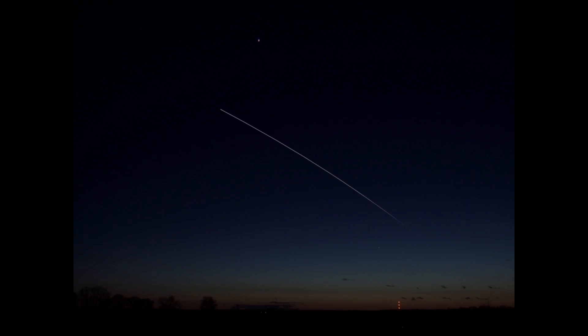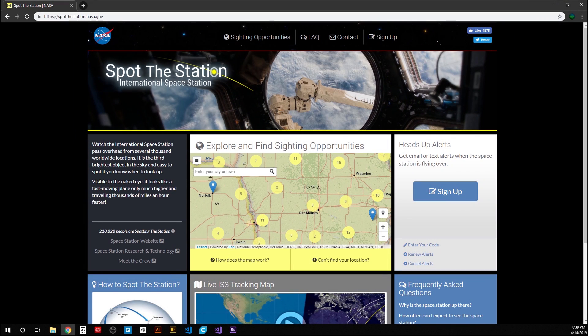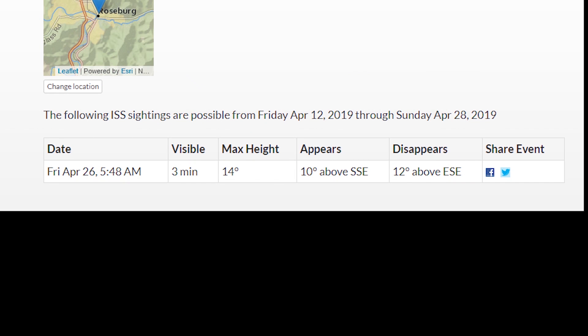To see the International Space Station — yes, you can really see it with the naked eye — check out the link in the description to the NASA Spot the Station Tracker. This will give you how long you will be able to see the ISS and the part of the sky it will be in based on your location.